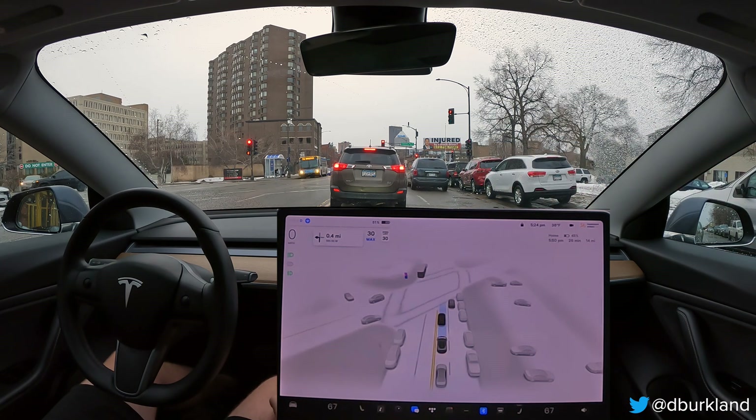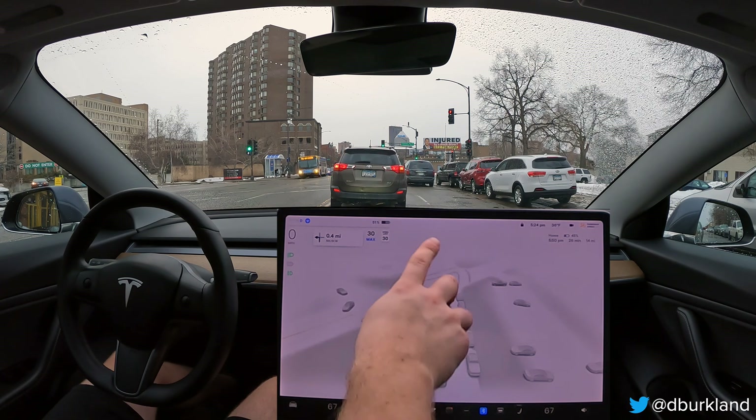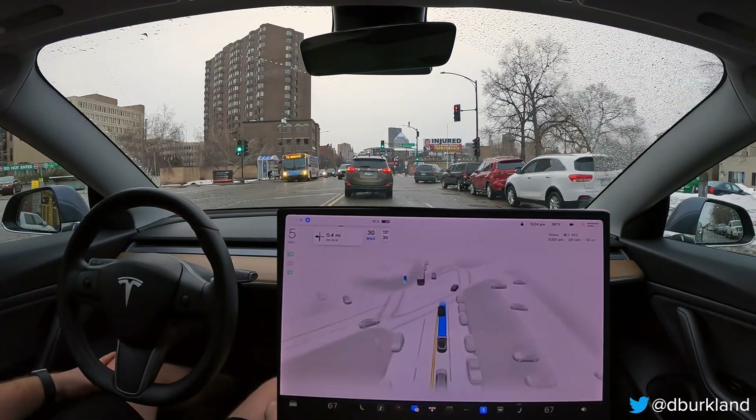You'll also notice during this drive the reason why it's stopping. If it's stopping for some sort of traffic control, you'll see it highlighted up here, or if it's a pedestrian or whatever.